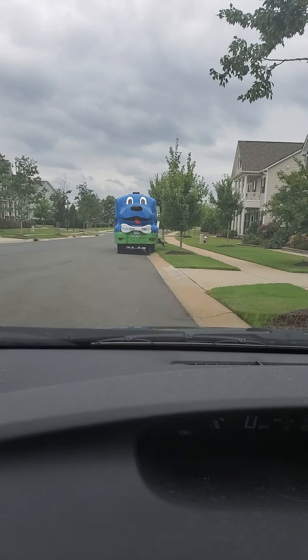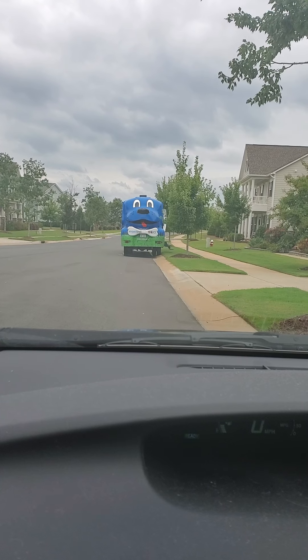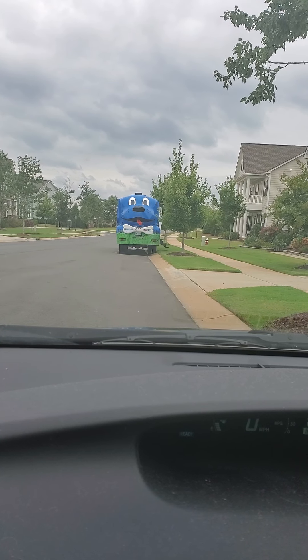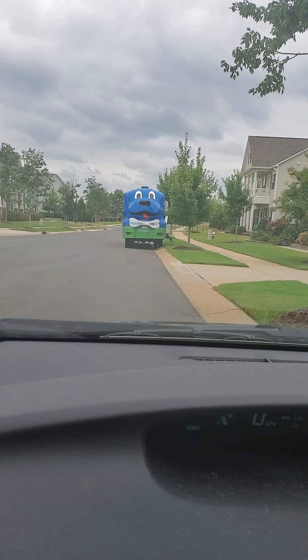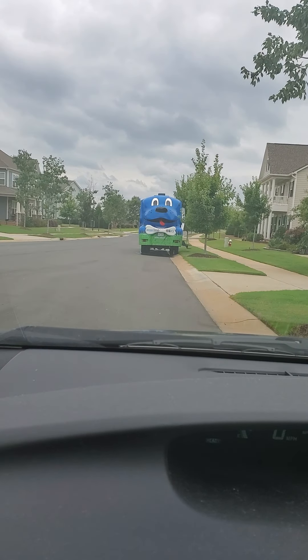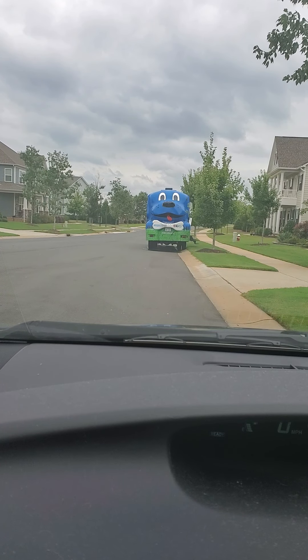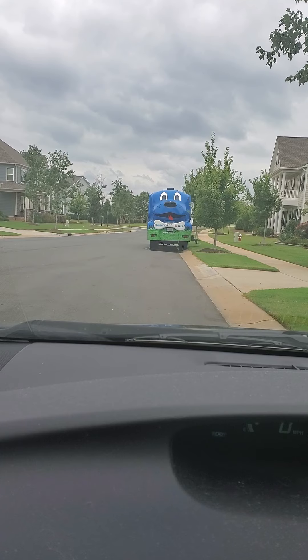I am driving around doing DoorDash and I came across this thing — it was pretty cool, I've never seen it before. I know up ahead is another cool little item, so I'm going to go ahead and pause the video and drive there because I'm not exactly sure how far up it is from this exact position, but I wanted to show you the next position.